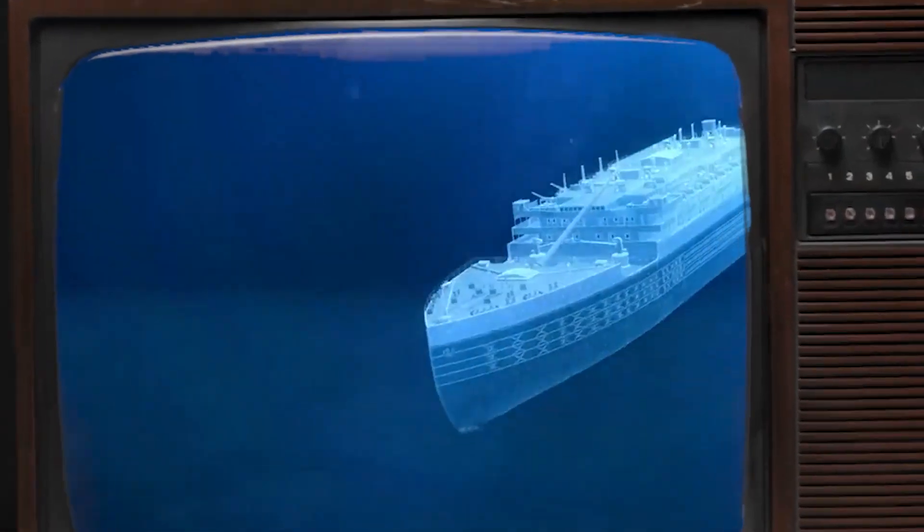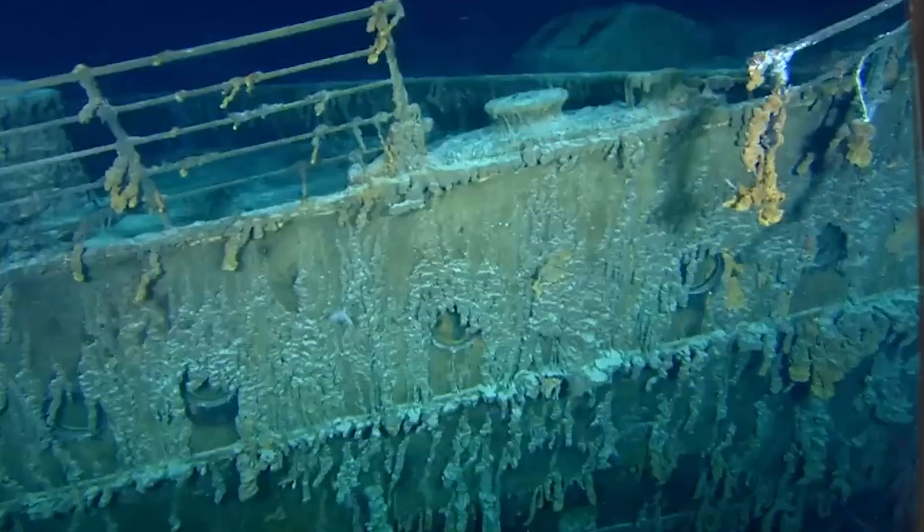In today's video we're going to check out how the infamous Titanic, the world's first unsinkable ship, sank.